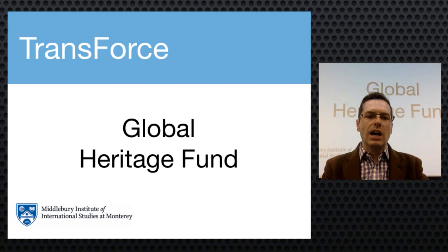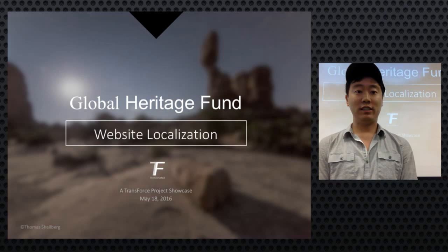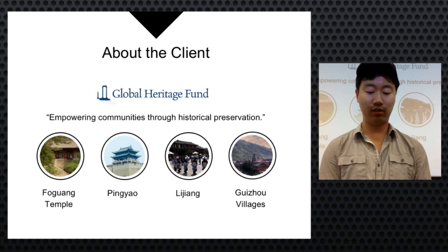First up we have Peter, Tanny, June, and Keith from Transforce. They're going to talk about their website localization project for the Global Heritage Fund, an organization dedicated to preserving cultural heritage in developing regions around the world. Global Heritage Fund is a nonprofit organization based in San Francisco; its mission is to sustainably preserve cultural heritage sites in developing regions.